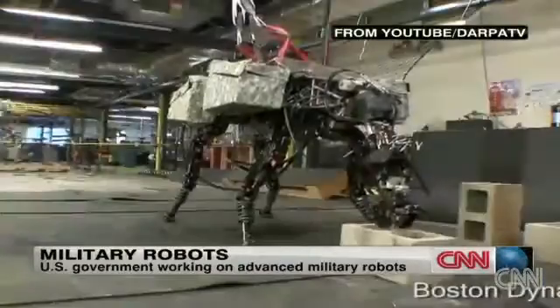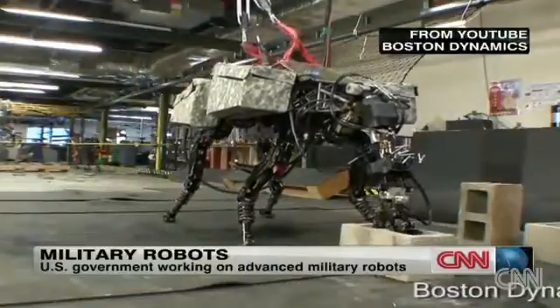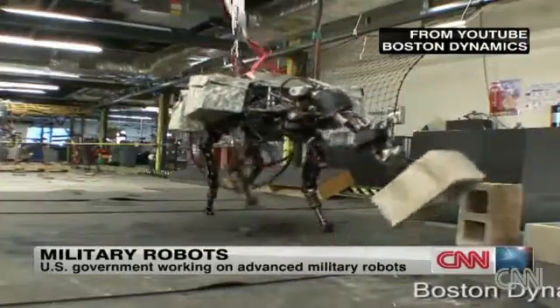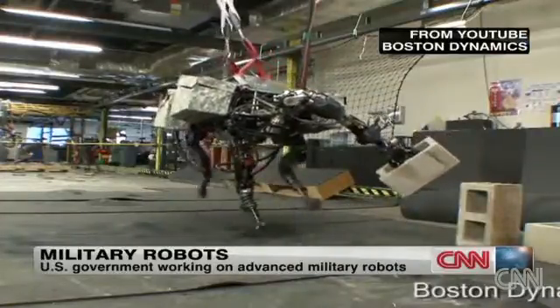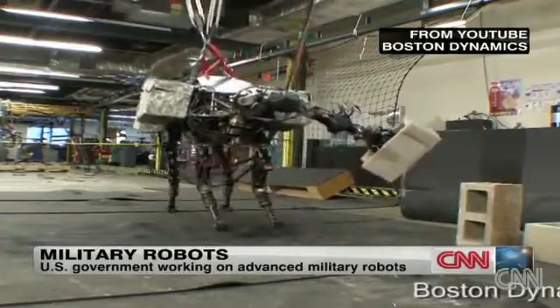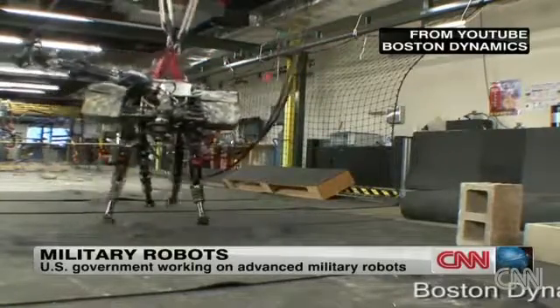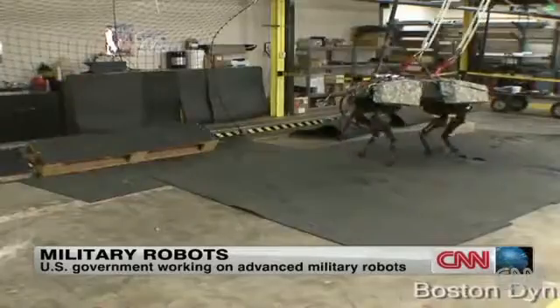And we showed you Big Dog just a couple of weeks ago — you may recall seeing it here on the iDesk. It's meant to handle heavy objects, and it doesn't just handle them. This cinder block weighs nearly 16 kilos. Big Dog can actually toss it five meters.